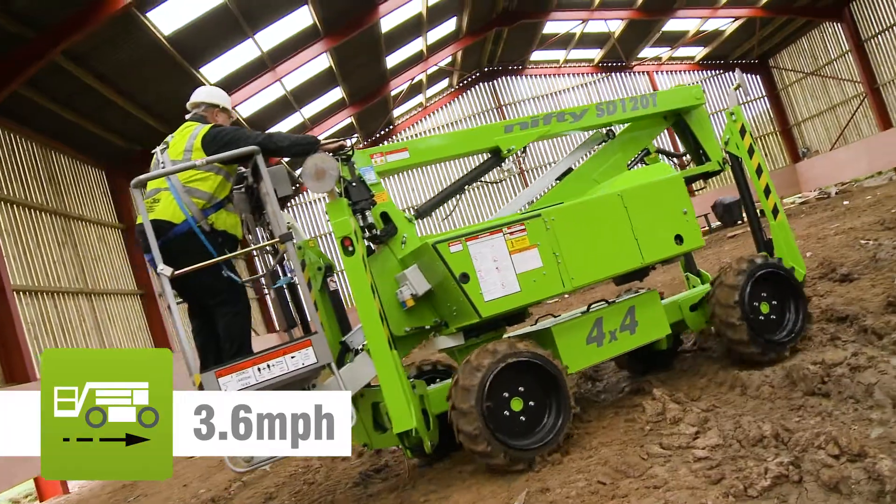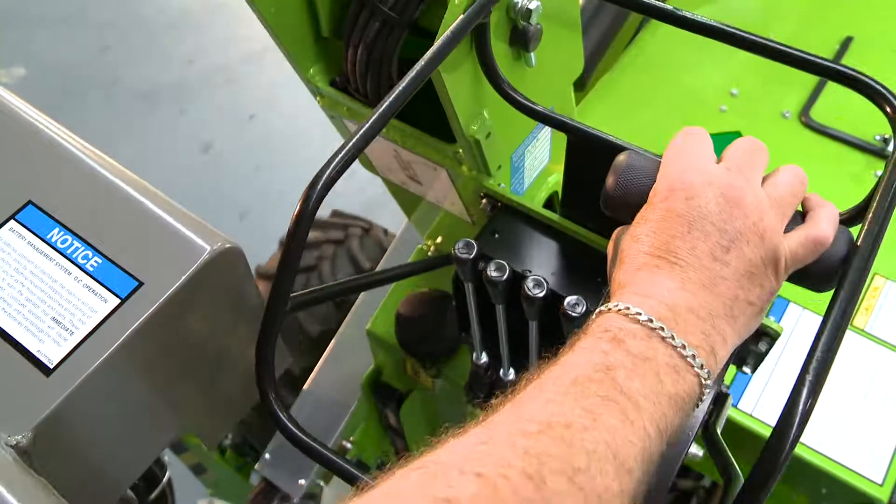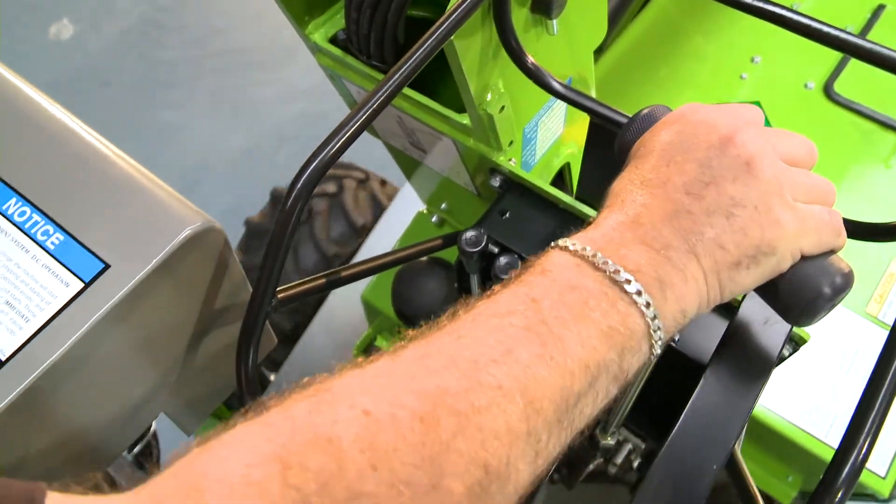Driven from the basket when stowed, it can be moved quickly from one location to the next, and when in position, can be set up and operated without leaving the basket, saving time and energy.